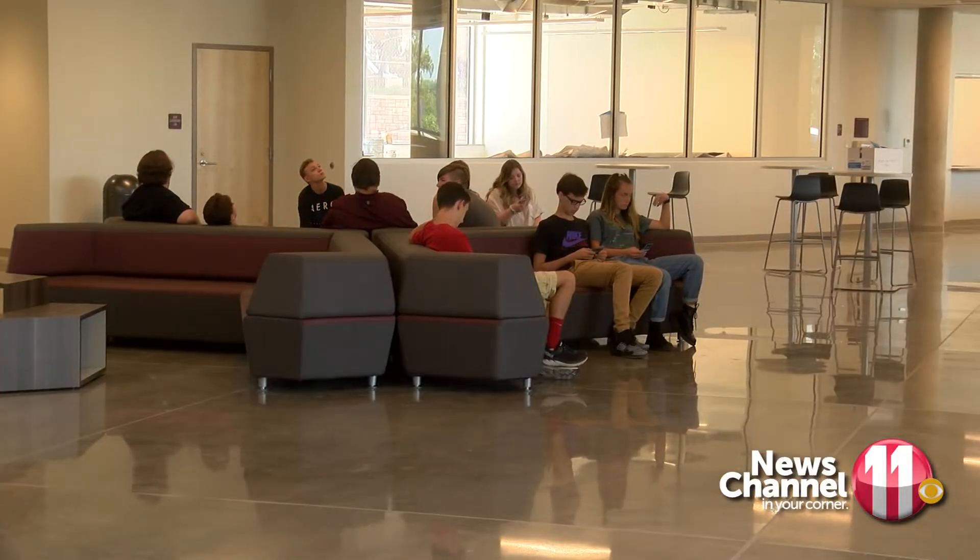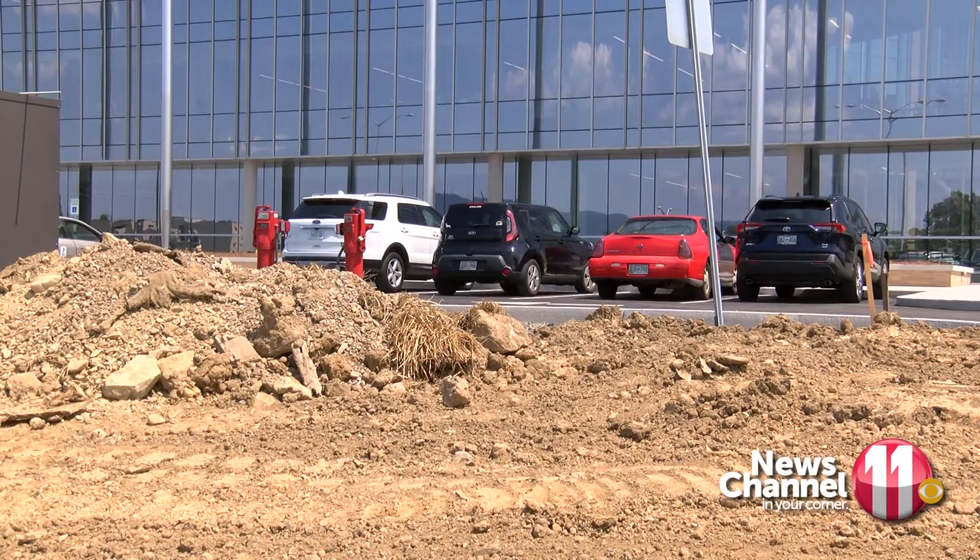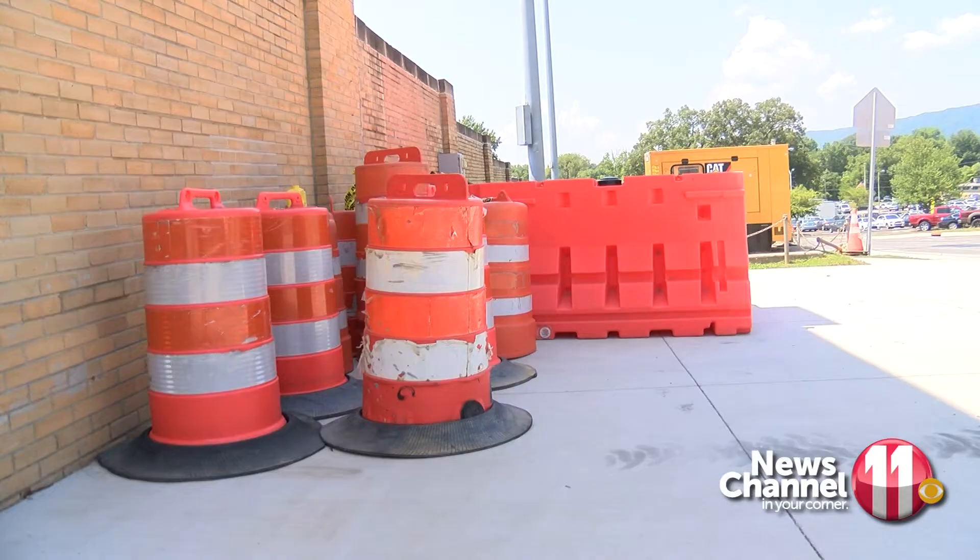Freshman orientation had to be called off last week because parking lot construction wasn't complete. We felt it wasn't a safe environment for hundreds of cars to come onto campus for orientation, so we shifted that.